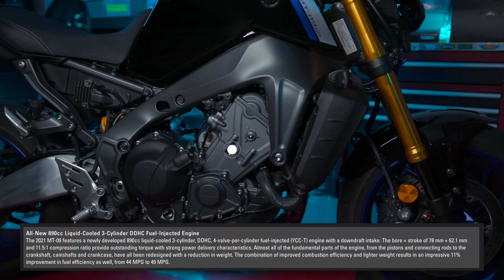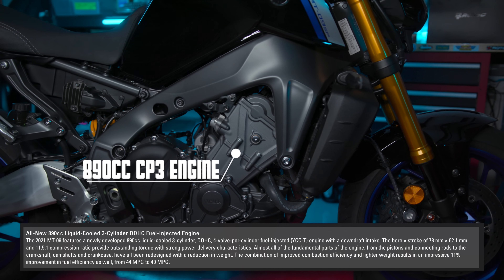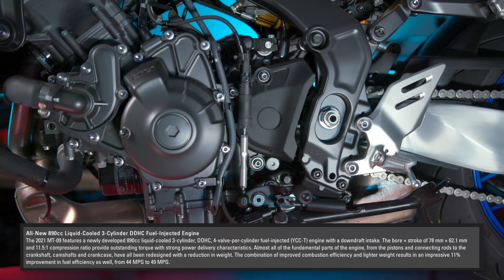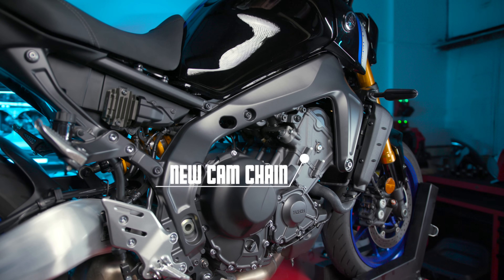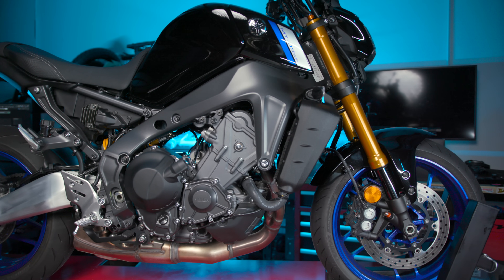First off, we have the all-new CP3 engine. Yamaha has increased the displacement from 847cc's to a beastly 890cc's. That displacement makes way for a 6% increase in torque, and using newfound power to take some stress off the components, it increases the MT09's fuel efficiency by 11%. It has a new intake manifold designed for better inflow, new intake and exhaust camshafts for efficiency and extracting extra power, a new cam chain for reduced wear and engine noise, and a new cam chain tensioner.